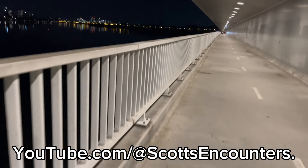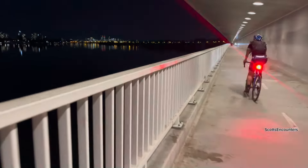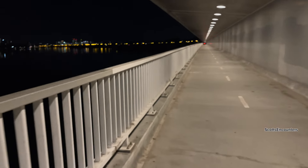Hey guys, tonight we're going on a little bit of a night stroll at this nice bridge. Look at the view you get. Let's see if I can get the camera to zoom into the city. Beautiful, beautiful place to walk. It's pretty dark looking straight ahead, but the camera looks like it's doing a good job of picking it up. Let's come for a walk.